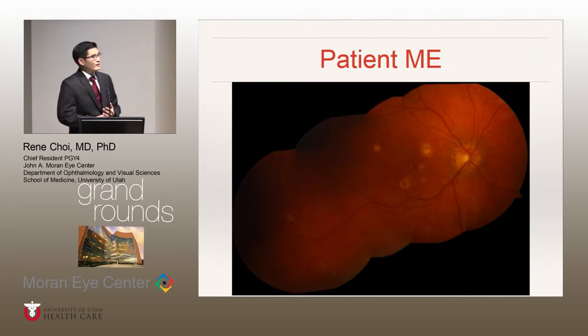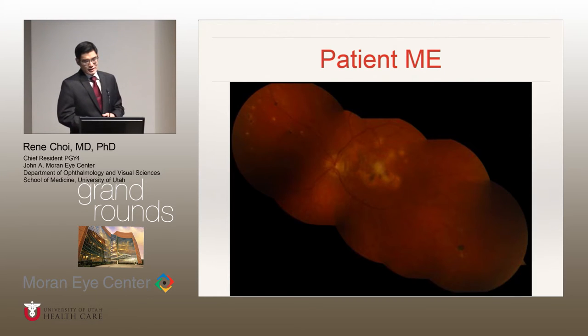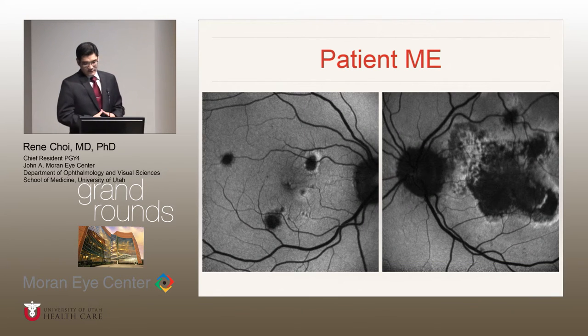However, on dilated fundus exam, she had these yellowish-white lesions in the macula, as well as multiple punched-out scars out in the mid-periphery — this was in the right eye. On the left eye, she had some evidence of sub-retinal fibrosis in the center of her macula, as well as multiple punched-out lesions in the mid-periphery. On fundus autofluorescence, corresponding to the lesions, you see these areas of hypo-autofluorescence and a surrounding halo of hyper-autofluorescence, something similar in the left eye but a little bit more extensive.